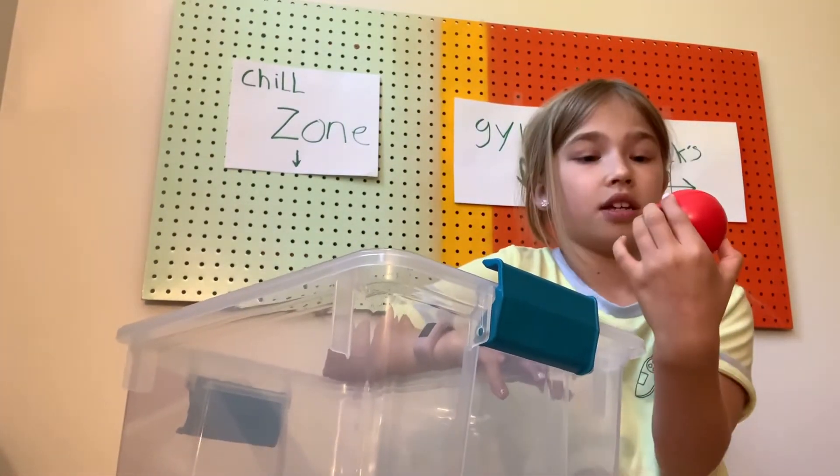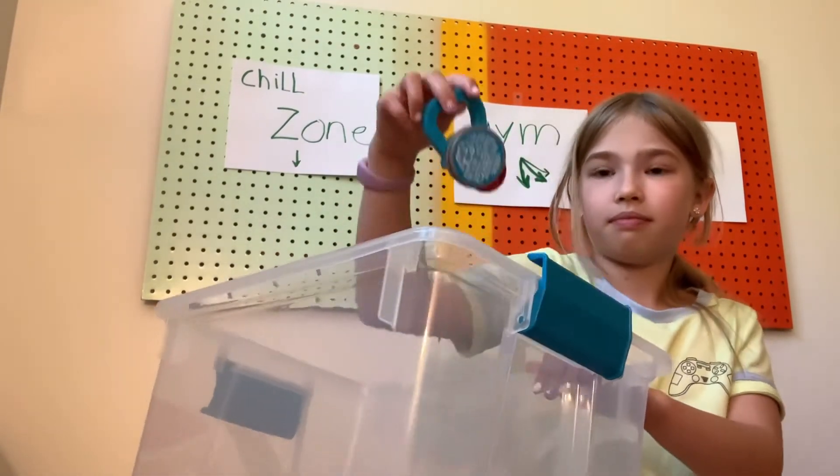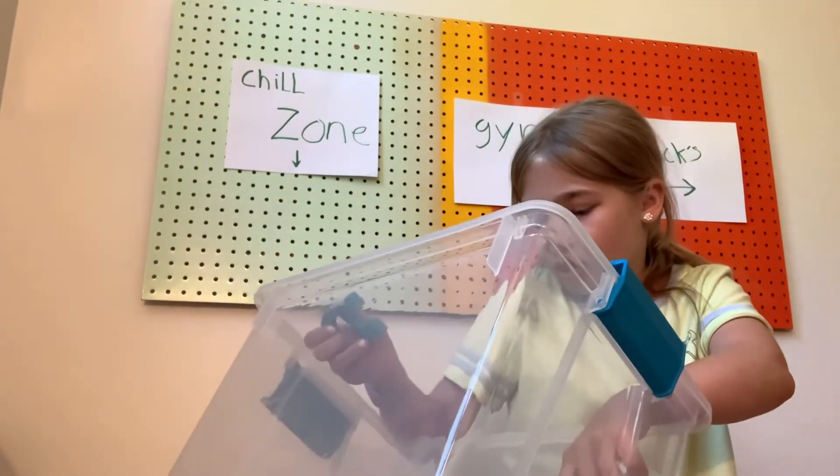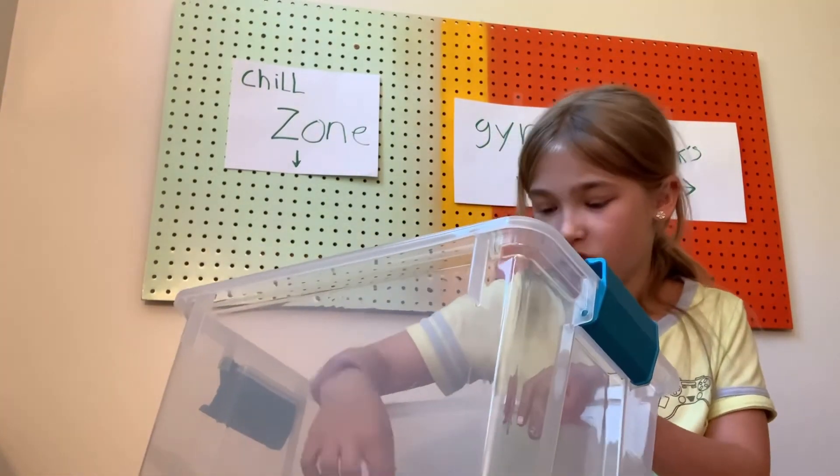This is a stress ball with a nice message — it says 'Take a deep breath.' We have a bunch of like this putty. Oh, here it is — the magnet. There's a cute one in here. It says 'Magnet.' So kind of this magnet thing. That's really old.